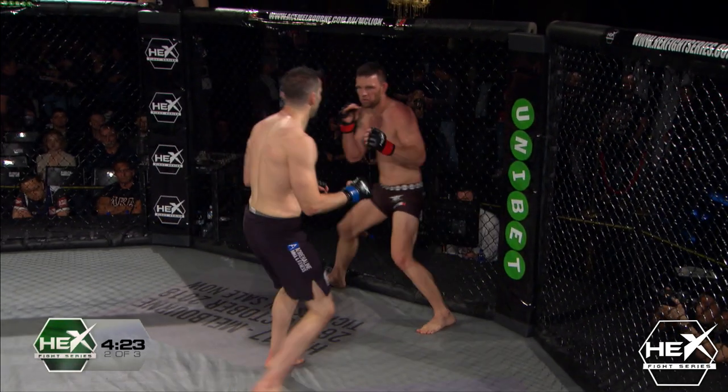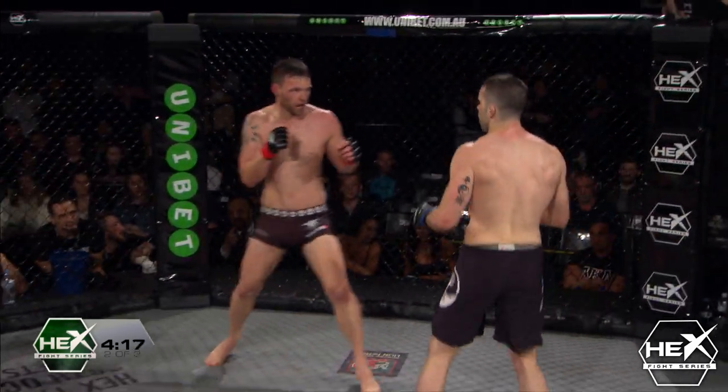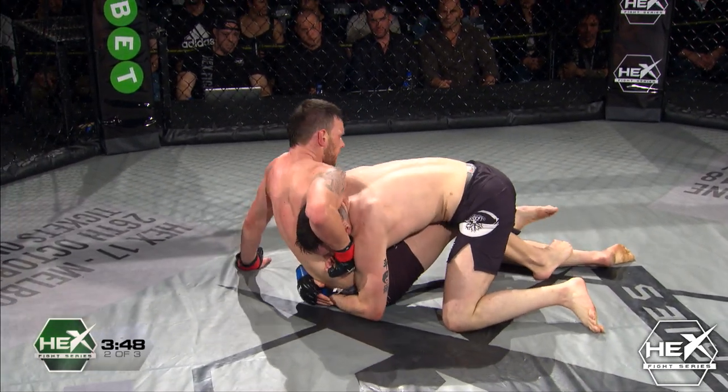Beautiful uppercut by Karami — maybe a little bit of an adrenaline dump for Joey in his first fight. Yeah maybe, but let's see, ain't over. He's looking all right, he's awake. Oh, look at that beautiful outside leg trip — great work again there by Karami, gets the takedown.